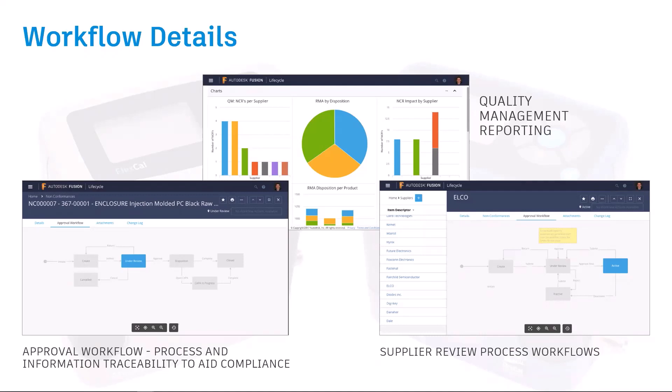For sustainability, there are three key areas: quality management, supplier collaboration, and...